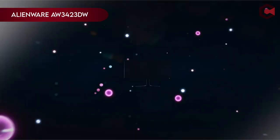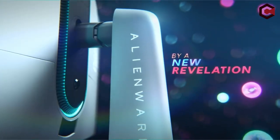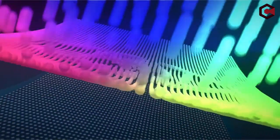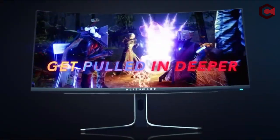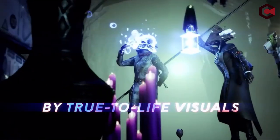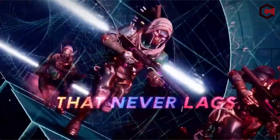On number 4: the Alienware AW3423DW. The Legend 2.0 ID is the pinnacle of design perfection, with a streamlined QD OLED curved 1800R panel, 360-degree ventilation, adjustable stadium loop OLED AlienFX lighting, better cable management, and a centralized OSD joystick for simple settings modification. The monitor maintains ideal environmental conditions by operating between 0°C and 40°C in temperature and between 10% and 90% in humidity.